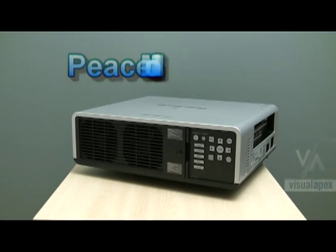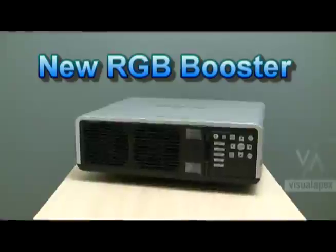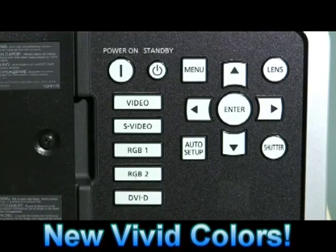Panasonic has a new color feature called the RGB booster. This improves the color reproduction by up to 145% when compared to other conventional models. This means a rich, crisp image.